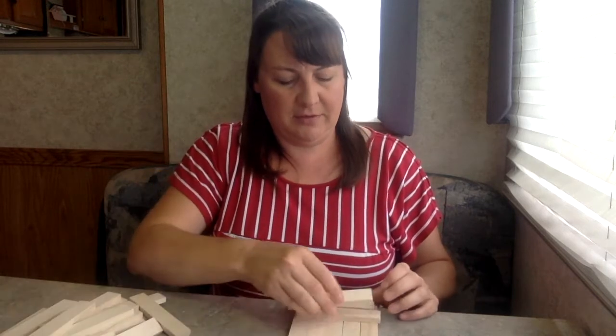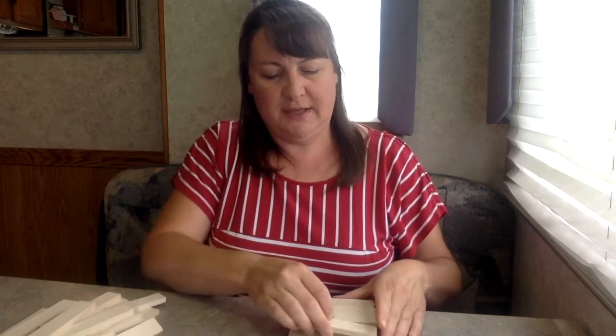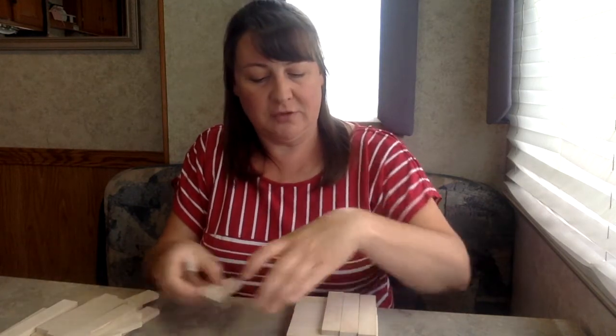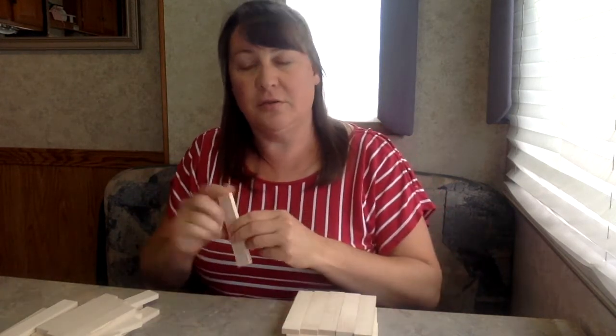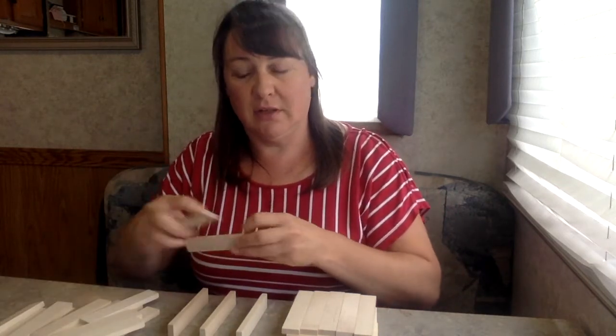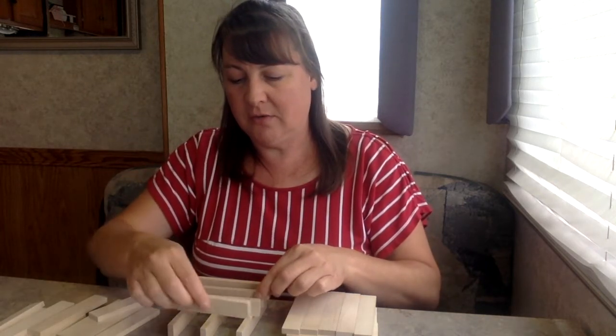Another thing I noticed is kindergarteners have a slightly different approach to building tall. One way they do it with keva planks is to lay their planks absolutely flat — just like this. We call this kind of building a brick. They use up a lot of material but don't get much height. Other students will figure out that they can turn them on their sides and build a little bit taller, but they're still using more materials than needed per level.